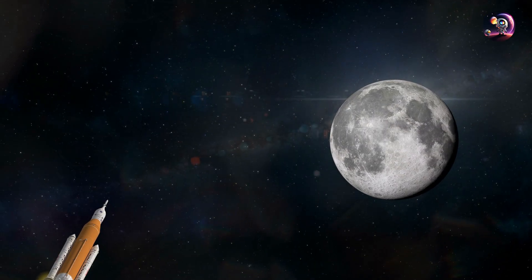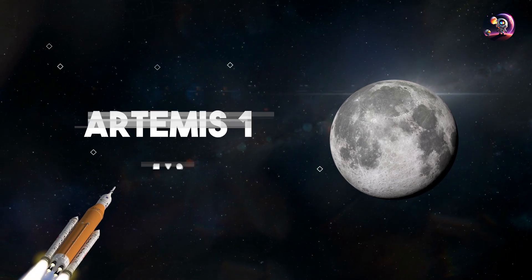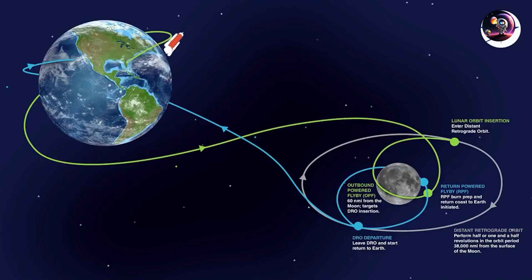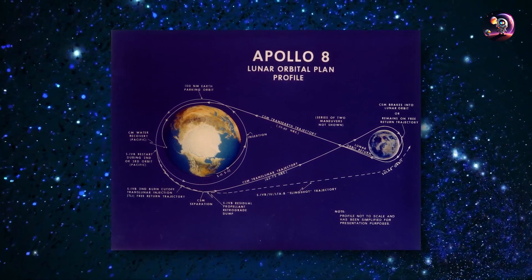First, let's understand the complexity as well as the necessity of such a route for the Artemis 1 mission. Its truly unique trajectory took 26 days to complete, compared to Apollo 8's 6-day journey.